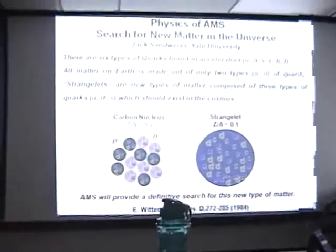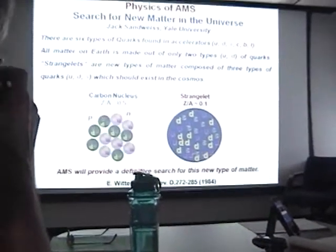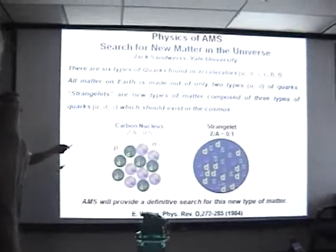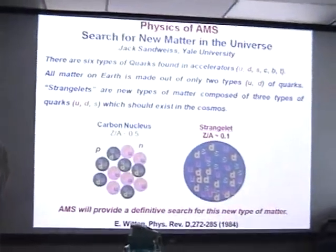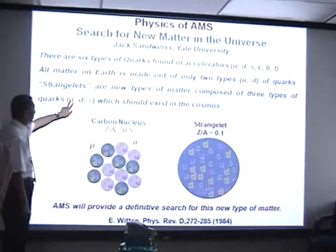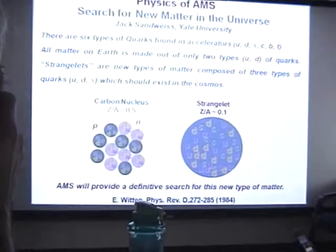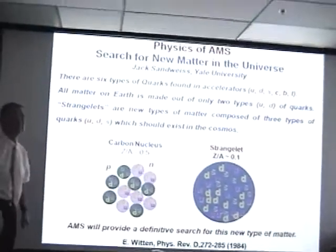Another goal involves strange quark matter. From accelerator experiments over the last three years, we have found the smallest elements — quarks — and there are six types of quarks. But it's very strange: only the first two quarks make all ordinary matter. The question is: is the matter in the cosmos also made out of strange quarks? This is a very fundamental question.